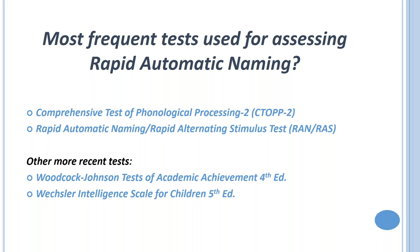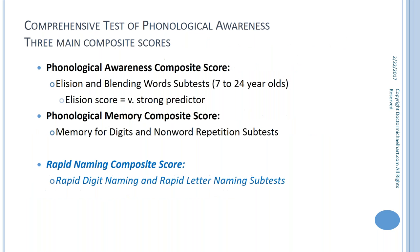More recently, other tests have incorporated rapid automatic naming subtests — including the Woodcock-Johnson fourth edition and the new Wechsler Intelligence Scale for Children fifth edition. Those of you who have been clinicians for several years will likely be comfortable with the two particular tests I mentioned. For parents, these tests are understandable — not excessively clinical — and will give you the language needed to discuss your child's performance.